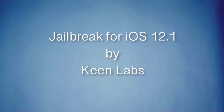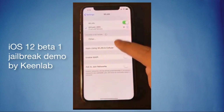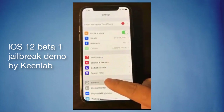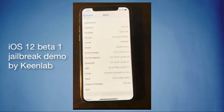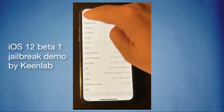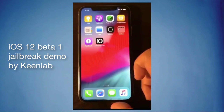Hi, welcome to our Jailbreak Vampire YouTube channel. Keen Lab, the expert Chinese security researchers, dominated in iOS 11.1.1 jailbreak. After a little while, they demonstrated a successful jailbreak for iOS 11.3.1, and very recently Liang Chen and the team